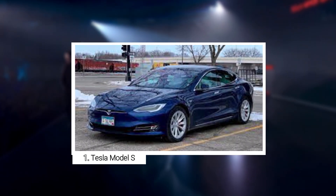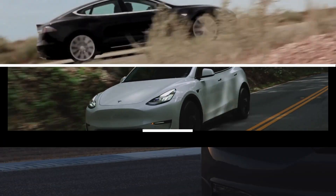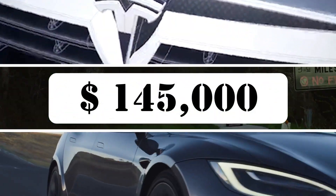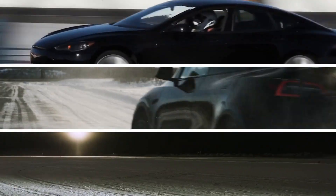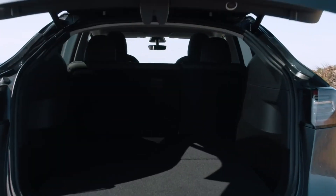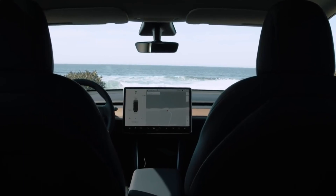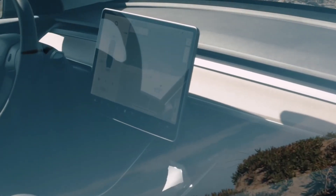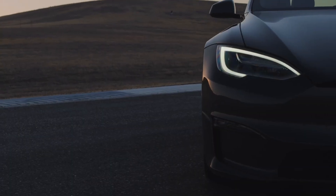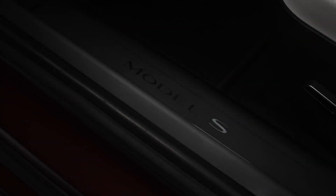Number 1: Tesla Model S. If you love technology and have $145,000 to spend on a car, we highly recommend the Tesla Model S, especially the P100D version. This is the best electric car on the market today. Not only can this Tesla go from 0 to 60 in less than 2.3 seconds, but it is also a self-driving car packed with technology that will make your head spin.